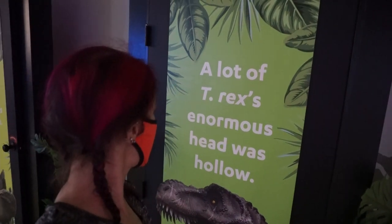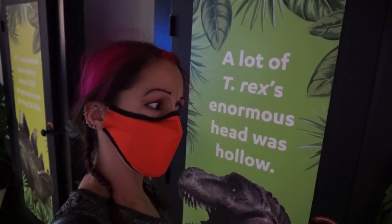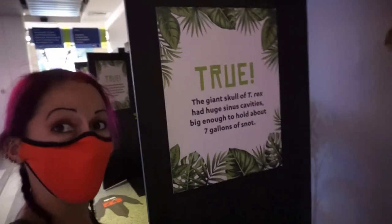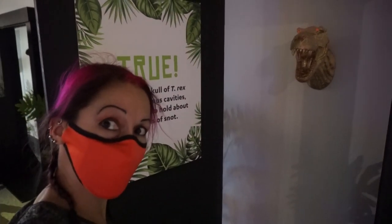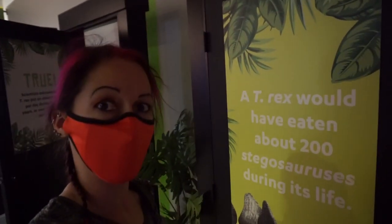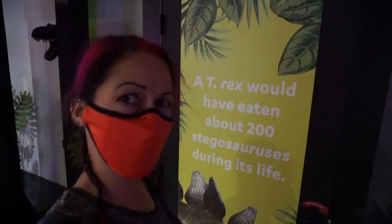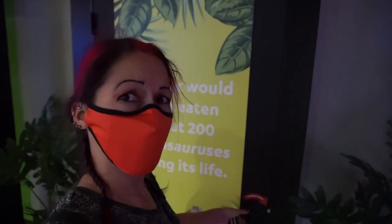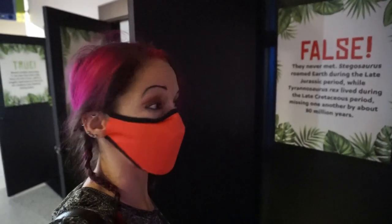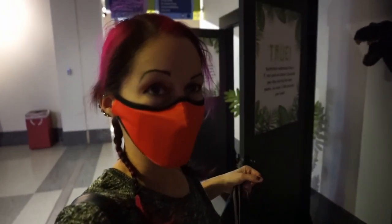Next up: a lot of T-Rex's enormous head was hollow. I mean, it would be very heavy if it was full and dense, so maybe hollow — we'll say true. And yes, true! There's a golden dinosaur to confirm. Next one: a T-Rex would have eaten about 200 stegosauruses during its lifetime. Maybe — we'll say true. False! They never met — they were from different eras, one Jurassic and one Cretaceous. I think it was a trick question — they were trying to get us on quantity, not time.